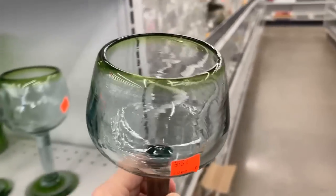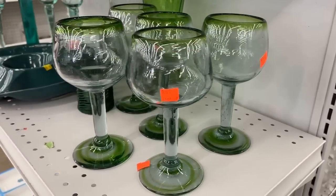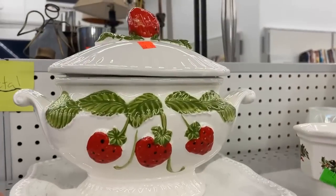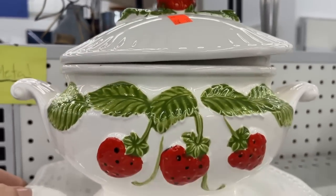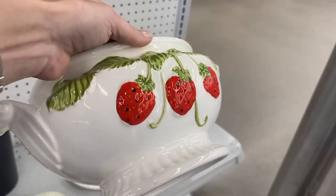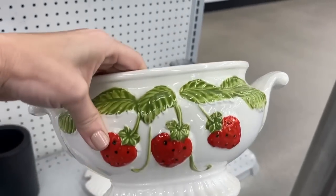Green can sometimes be a neutral — I find that it goes with so many different seasons and looks. That would be great for evening drinks, or even with this terrine with a touch of green — $7.99. I love strawberries! Isn't that fun? Look at all the detail. This one is actually made in Japan; it is probably from the 1970s, with a Dallas sticker on it too.